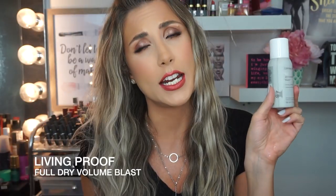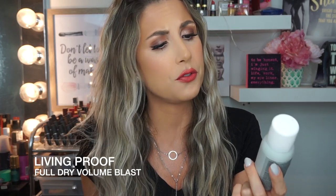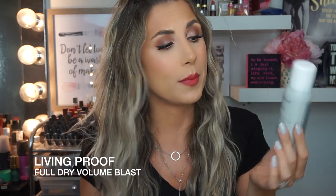This used to be my favorite texturizing spray — the Living Proof Full Dry Volume Blast. This is excellent, and it does an amazing job. But IGK has won me over because it just smells like coconuts. This one smells more like a perfume fragrance, and I don't really like perfume. So I've moved on. It's really good, but I moved on.